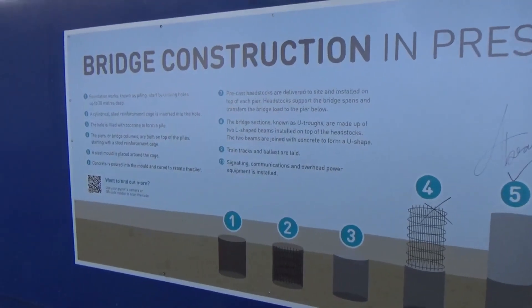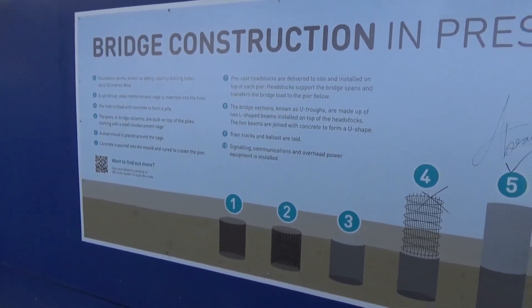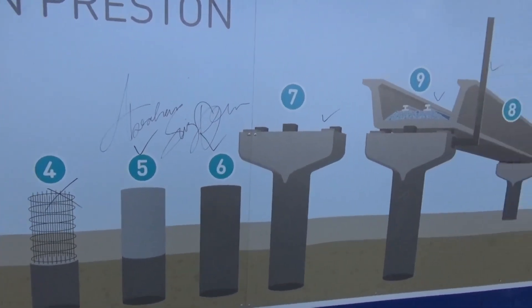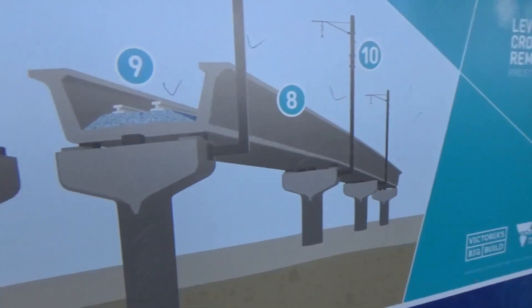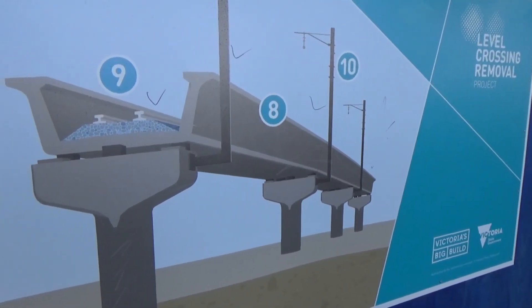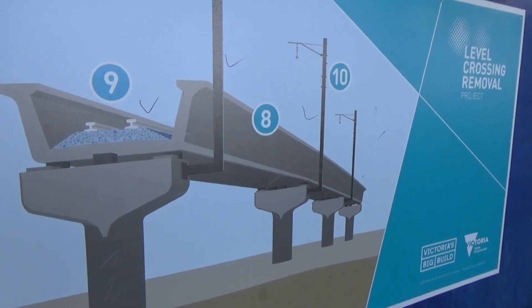Here's a poster describing the construction process. You can see the evolution of the structures — probably at stages 7 and 8 at the moment. So the project is a fair way along. I think it'll be finished by the middle of the year; it's already really well progressed.